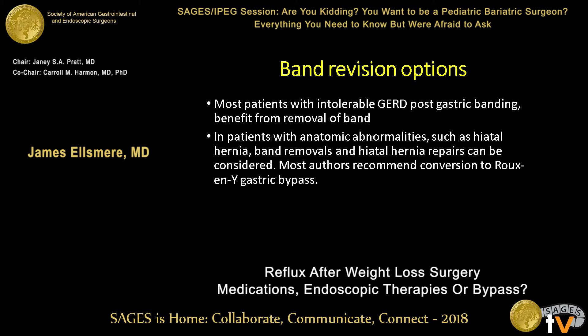What about band revision options? There are certainly a lot of bands still out there, and one of the very common presentations is intolerable GERD — their heartburn is just terrible. In my experience, a lot of them aren't interested in anything else; it's very effective simply to remove the band as far as their GERD goes. That said, if patients have hiatal hernias, a simple band removal is likely not going to be effective. Then you get into hiatal hernia repair options, which cycles back to the conversation about sleeve gastrectomy conversions: if you just do a hiatal hernia repair, you often end up needing revisional surgery — that dreaded redo-redo scenario that most of us try to avoid.